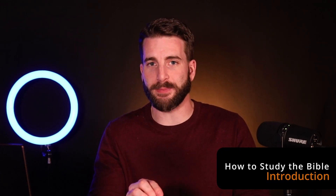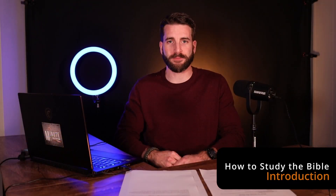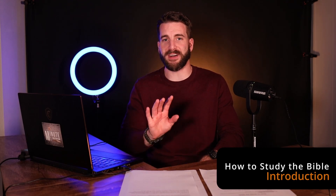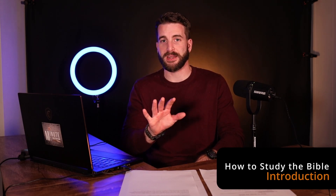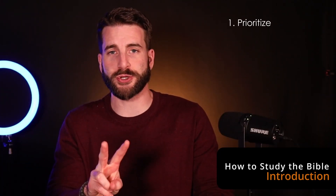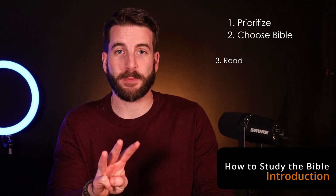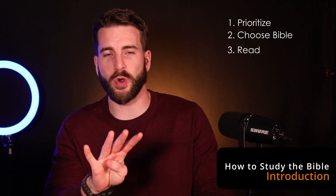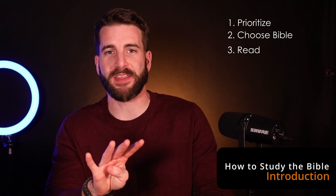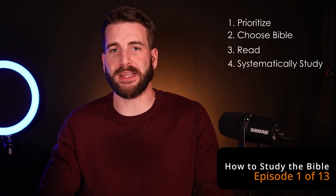How you go from reading the Bible to understanding those difficult passages is quite a different story. In this series, I want to give you five main points to put in your back pocket. Number one: prioritize Bible study. Number two: choose a Bible for your Bible study. Number three: read the Bible. Number four — the big one that will take most of our attention — systematically study the Bible. And finally, number five: live the Bible.